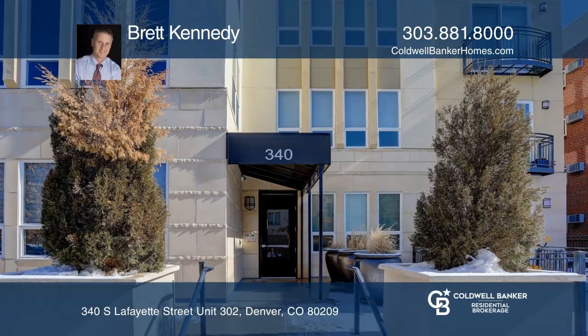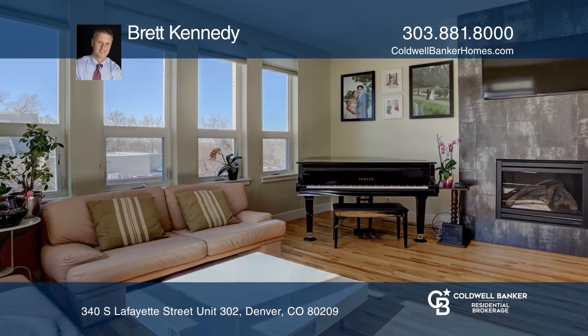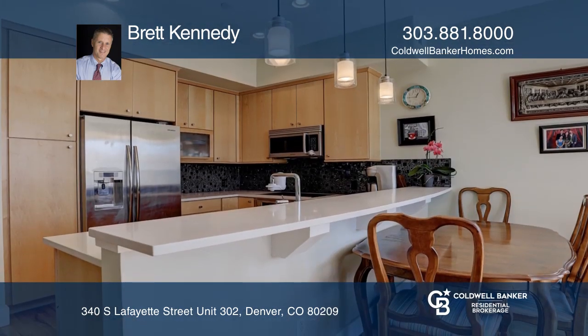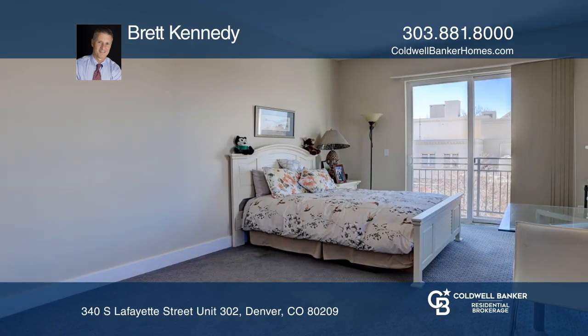This two-bedroom, two-and-one-half bath condo offers the largest floor plan in the building with gleaming hardwood floors, high ceilings, and a dining room. The kitchen hosts stainless steel appliances and granite slab countertops with breakfast bar.